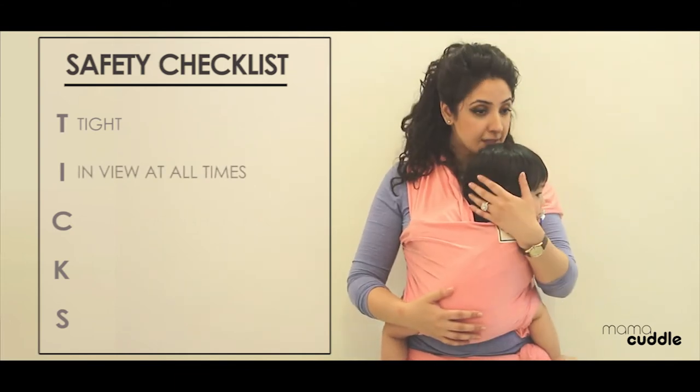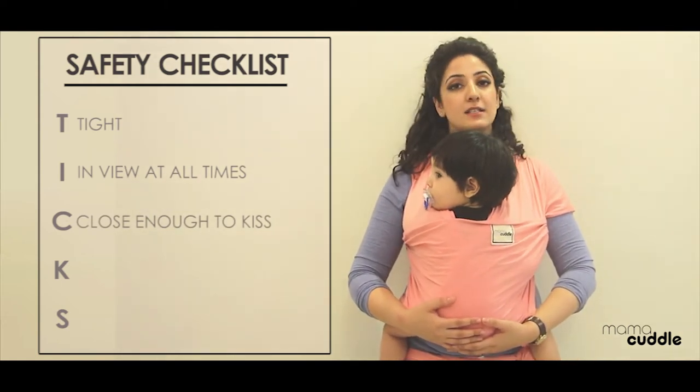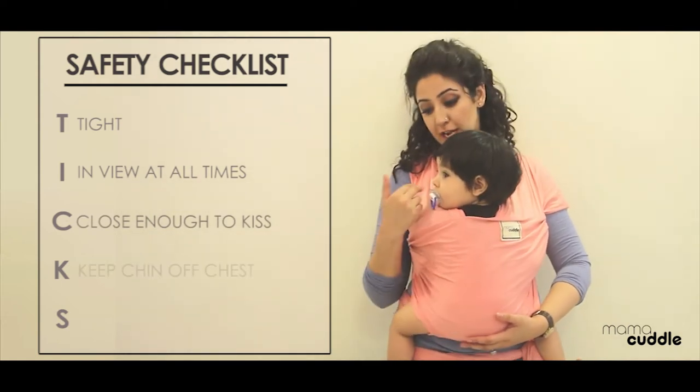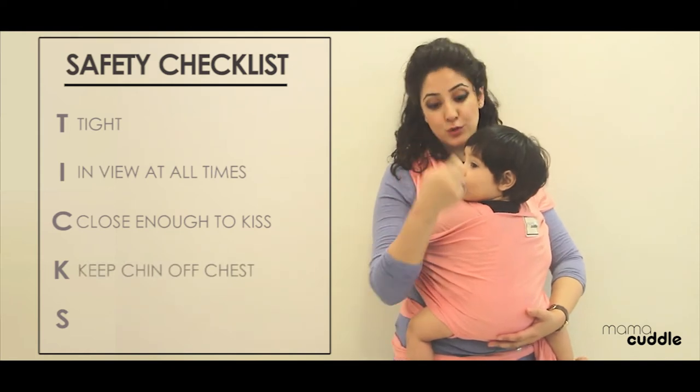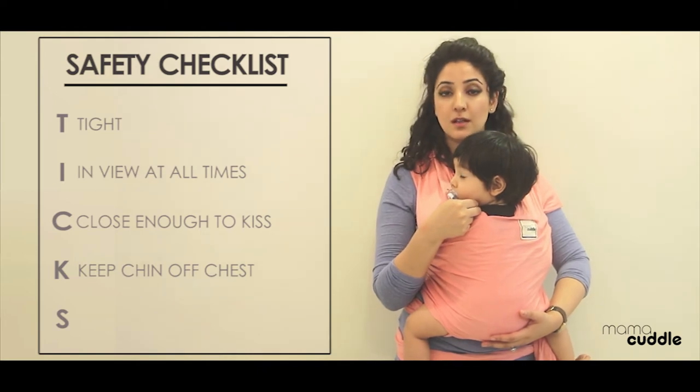C stands for close enough to kiss. K stands for keep chin off chest. There should be at least a gap of two fingers between the chest and the chin, especially with newborns — it's very easy for them to curl.